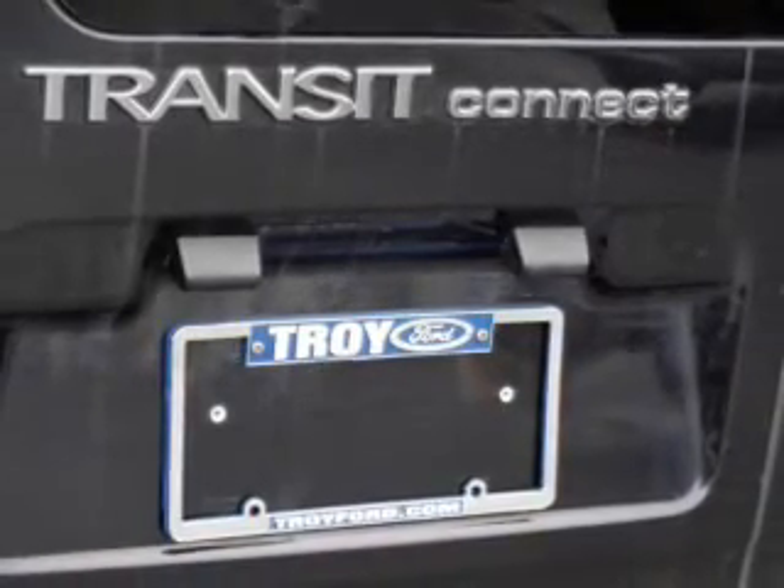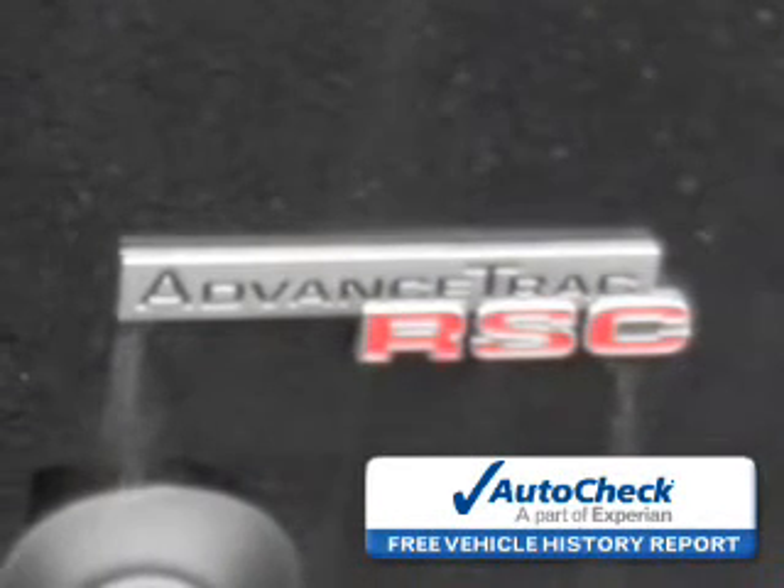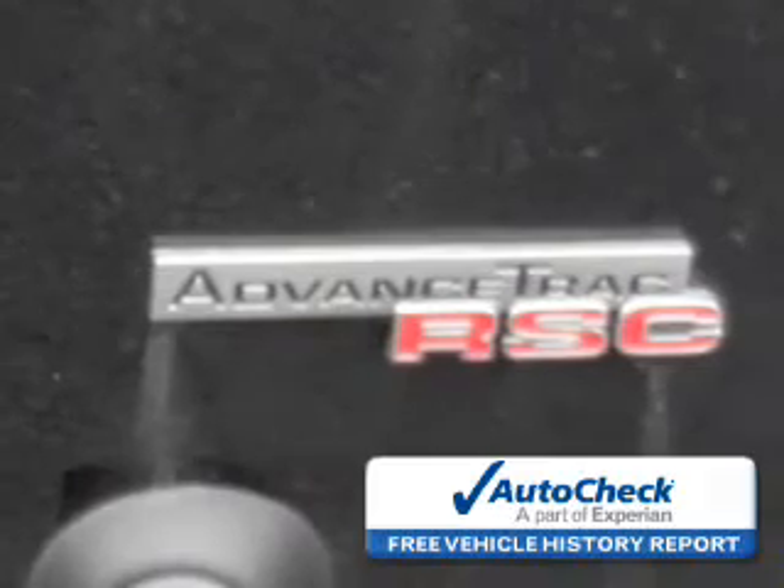Be confident in your purchase with an AutoCheck Vehicle History Report, the industry's trusted vehicle history provider. Let us put you in the driver's seat today — call or click to contact us.